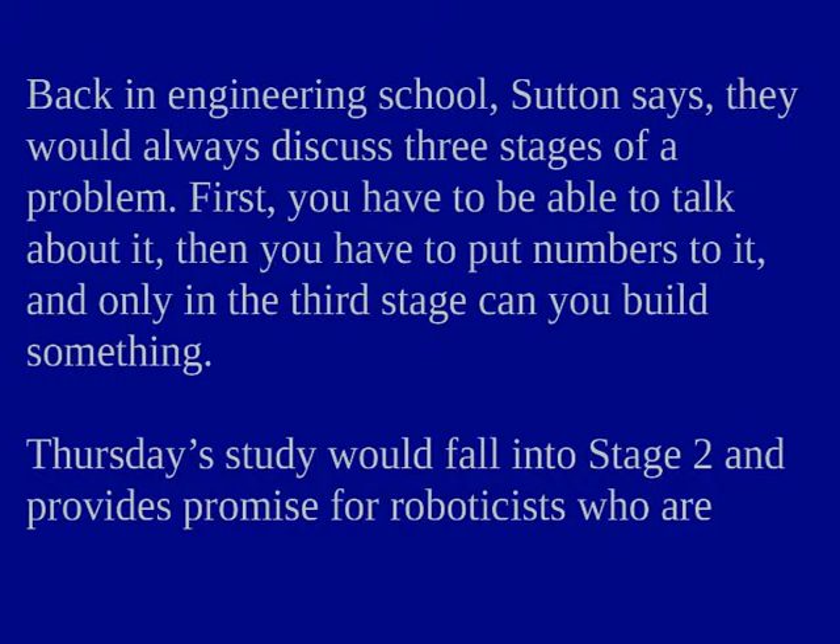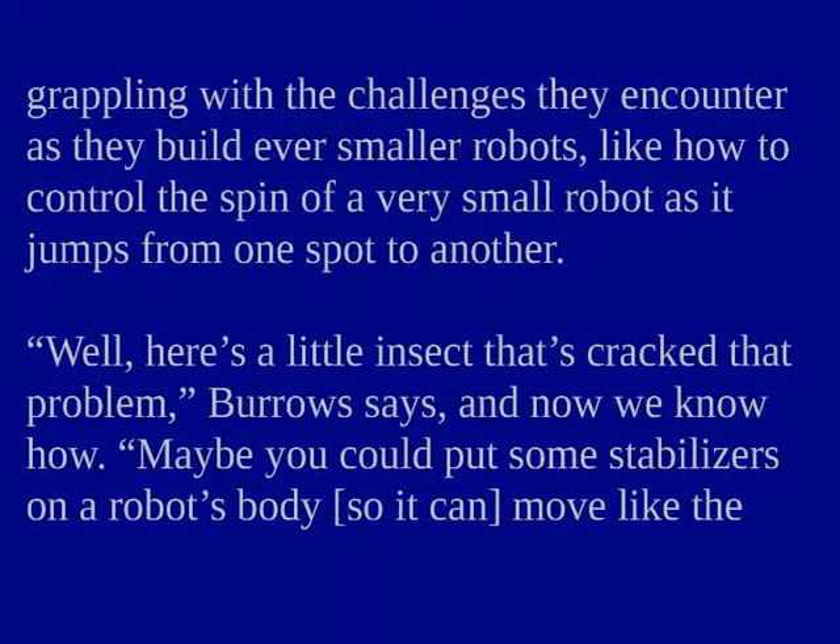This study falls into stage two and provides promise for roboticists grappling with the challenges of ever-smaller robots, like how to control the spin of a very small robot as it jumps from one spot to another. "Well, here's a little insect that cracked the problem," Burroughs says, "and now we know how. Maybe you could put some stabilizers on a robot's body so it can move like the mantis does."